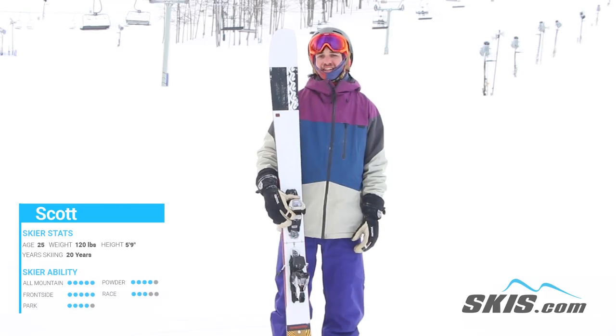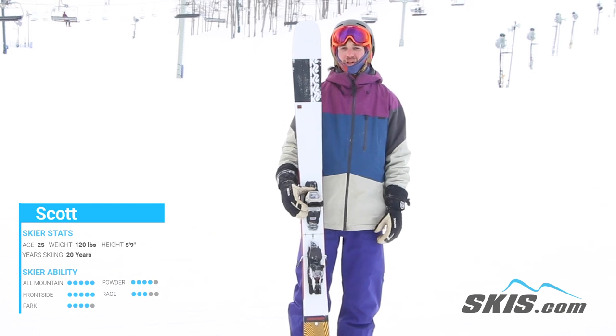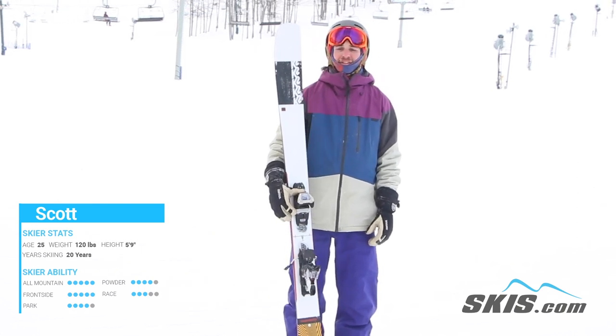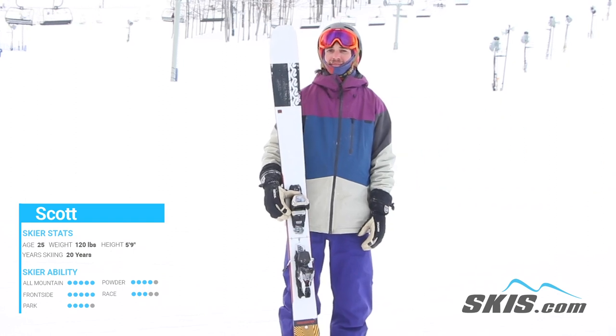Hi, my name is Scott. I just got done skiing on the K2 Mindbender 108 Ti. This is a really nice aggressive all-mountain ski for that bigger mountain. It's going to have a 108 tail, so it's definitely going to get through the crud and help you flow in some of that bigger snow.